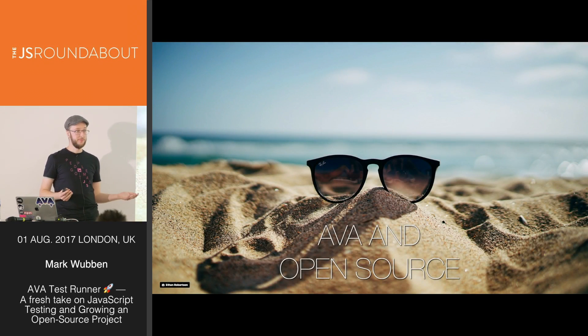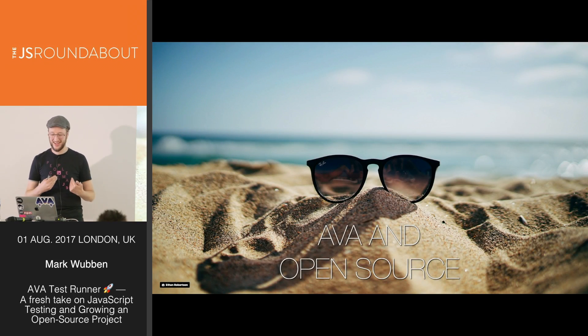Ava is an open-source project, which means it's not about those on the core team — it's about building a fantastic test runner. Nobody on the core team understands all of Ava; there are different pieces and we don't have time to study it all, and that's fine. Major contributions have been made by people not on the core team, and we're there to help with issues and contributions from others.